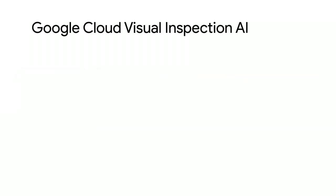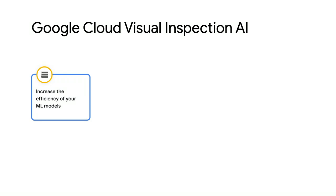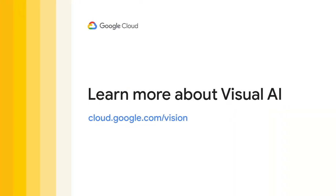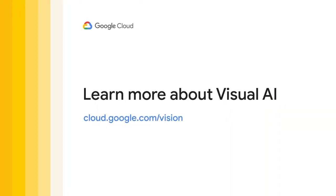Using Google Cloud's Visual Inspection products, you can increase the throughput and efficiency of your ML models, improve overall operations, and augment your workers' ability to guarantee the highest quality products land in the hands of your customers. Reach out to your Google Cloud rep to learn how you can deploy visual inspection solutions using cloud AI products, and visit the Google Cloud Vision AI page to learn more about our products.